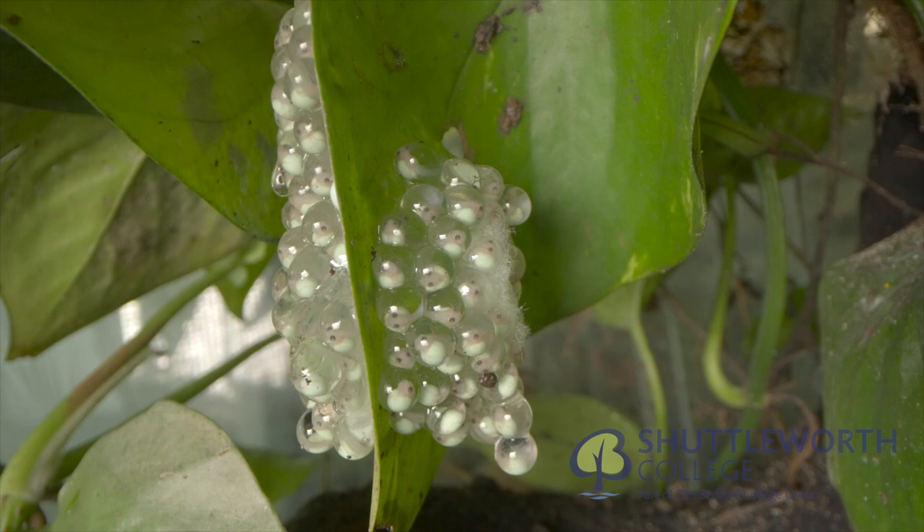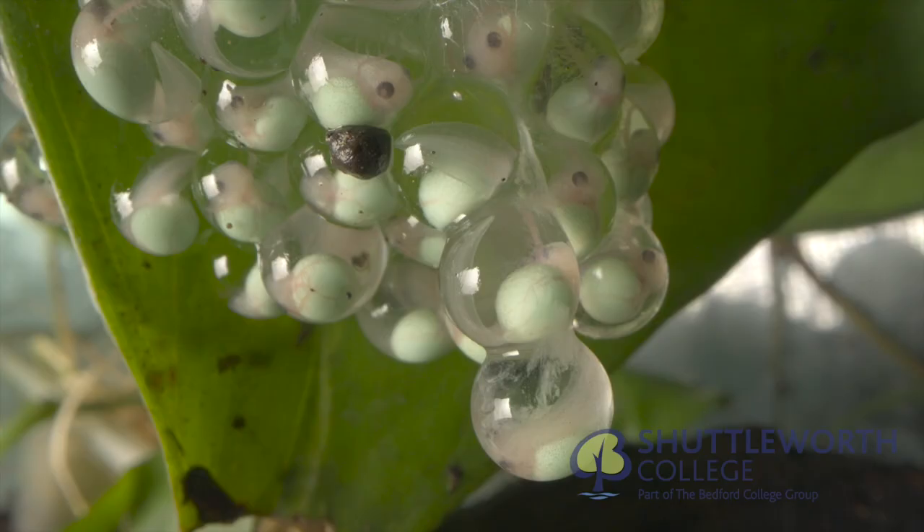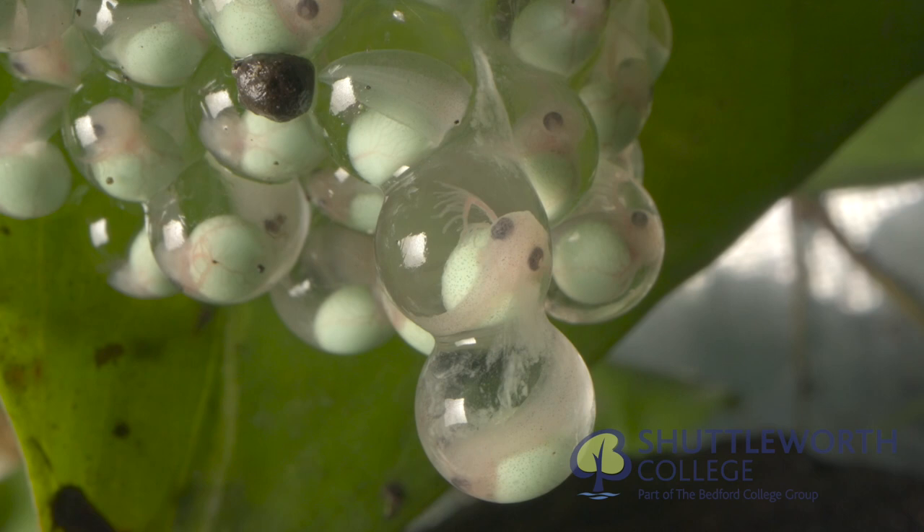The Nicaraguan red-eyed tree frogs have successfully bred. Look closely at the tadpoles developing — a wonderful success.